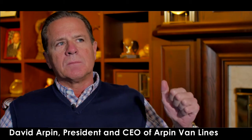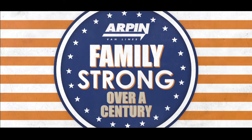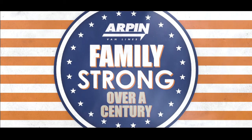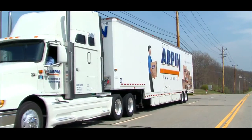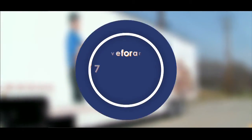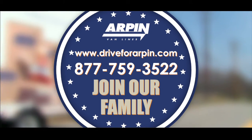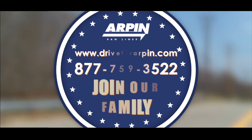So we're always looking at any way that we can use technology to make our job easier, to do it faster, to do it cheaper, and to do it better than our competitors. ARPEN Van Lines — Family Strong — for over a century. Interested in joining the ARPEN family? Visit www.driveforarpen.com or call 877-759-3522 for further information.